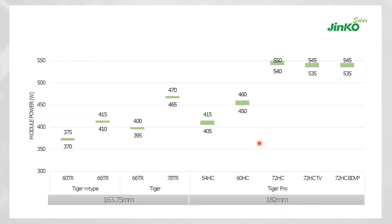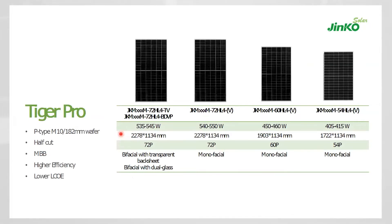The 210mm wafer size segment targets these higher power classes and stands at around 30–40 GW capacity. The remaining capacity has to be catered by 163mm or 166mm wafer size products. The Tiger Pro series with 182mm wafer size comes in both monofacial and bifacial, with a maximum power class of 545W with 72 cells and up to 585W with 78 cells. This is the immediately available product in the P-type market.